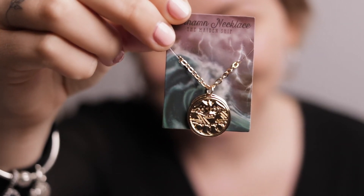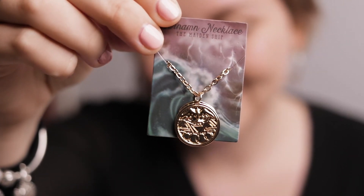Then we have a denim necklace and it says 'Guard your pendant as fierce as Sable in The Maidenship.' It's actually really cute — I'd wear it. And this is where I get excited because there's a shirt.